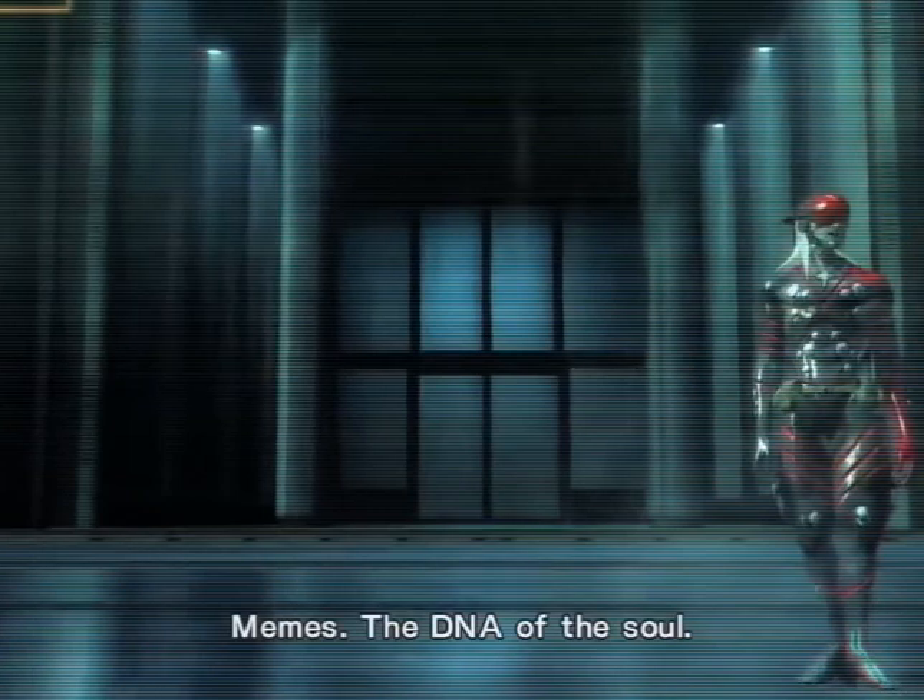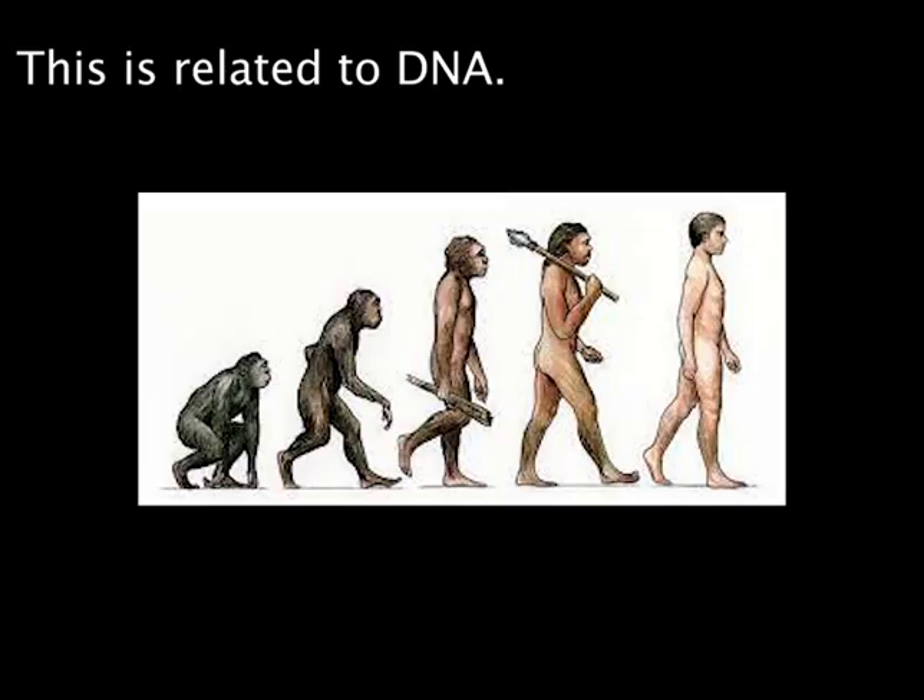First, let's look at our DNA — I mean our actual DNA.